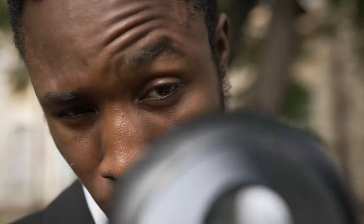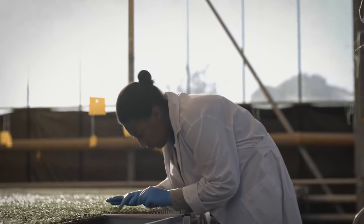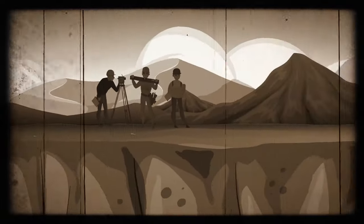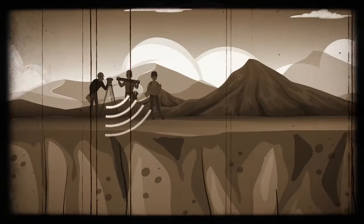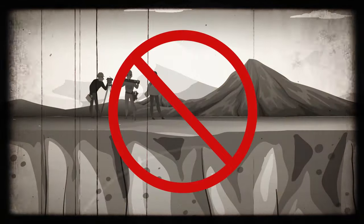As it turns out, guess number one was the closest one to the truth. The Sahara circles are not a historical footprint of seismic surveying — back when the circles were made, this technology didn't even exist. But they sure are related to oil exploration.